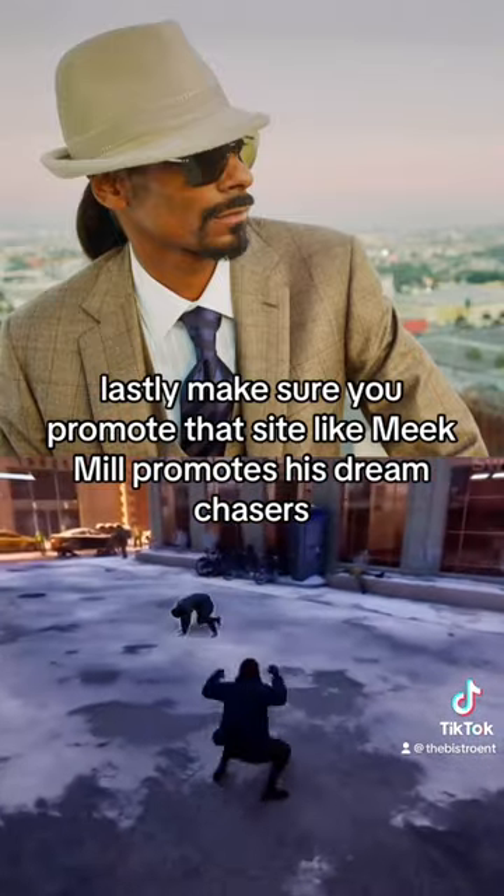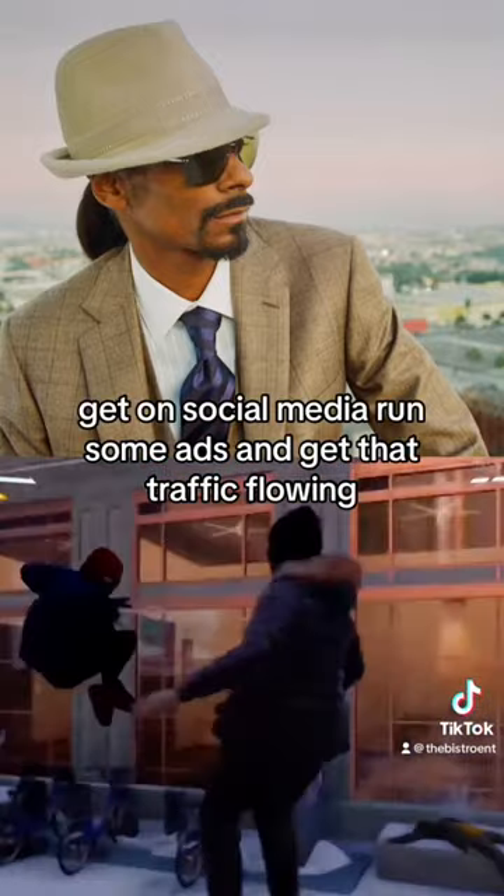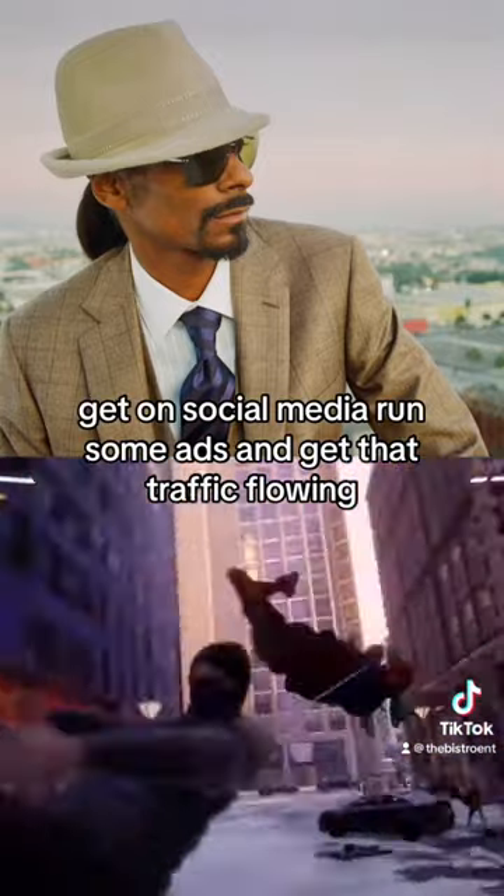Lastly, make sure you promote that site, like Meek Mill promotes his Dream Chasers. Get on social media, run some ads, and get that traffic flowing.